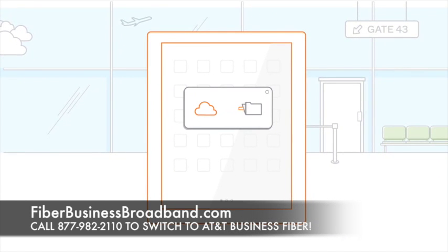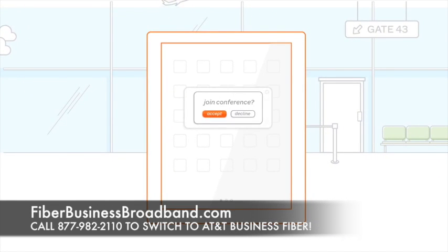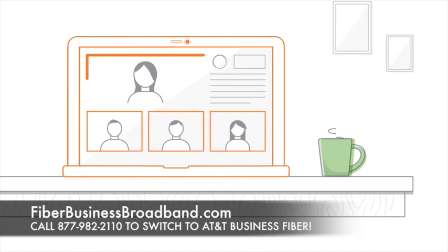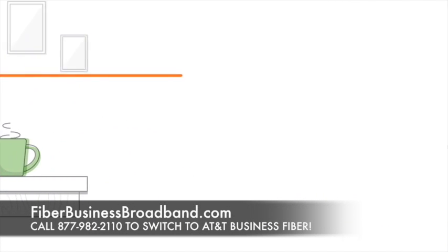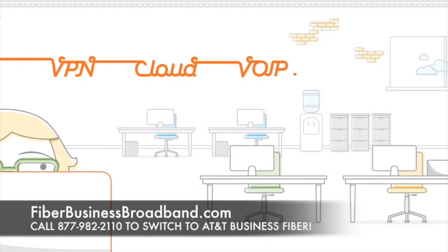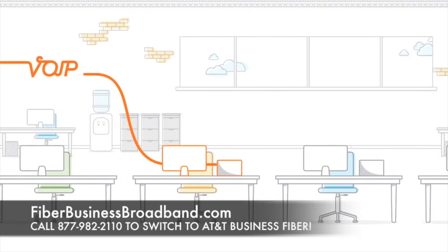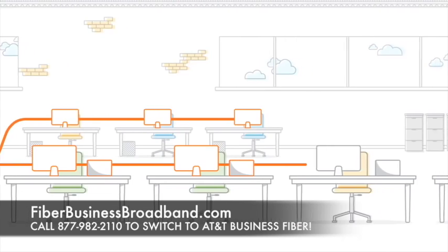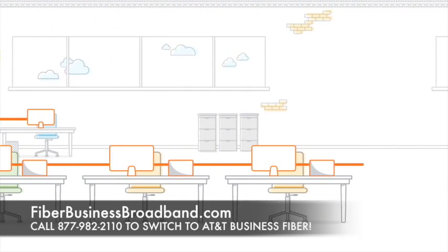Share large files with employees in other locations, and video conference with suppliers, partners, and customers. In addition to immediate, dedicated access to the latest business products and services, AT&T fiber-ready buildings also provide the ability to access emerging technologies and enhanced in-building wireless coverage, ensuring you're not just fiber-ready but more future-ready as well.